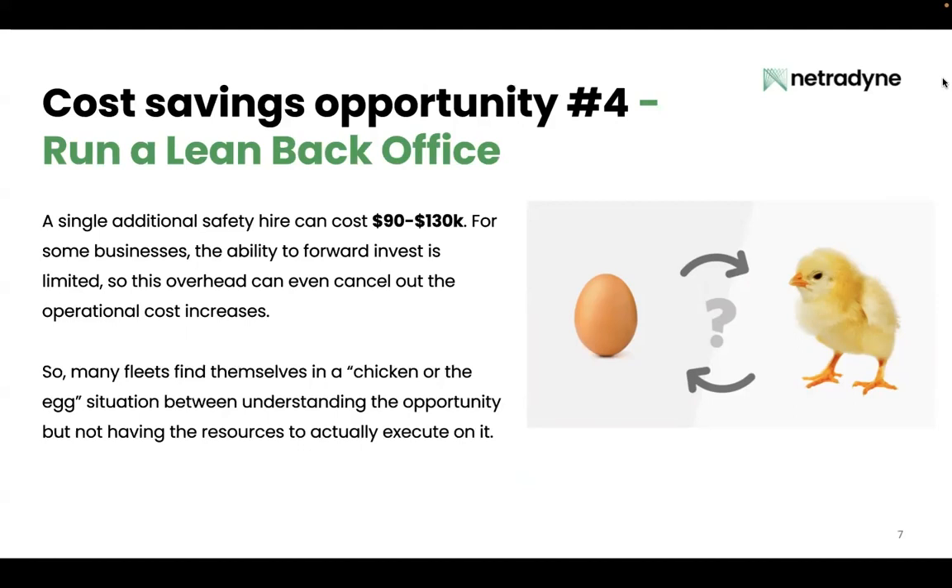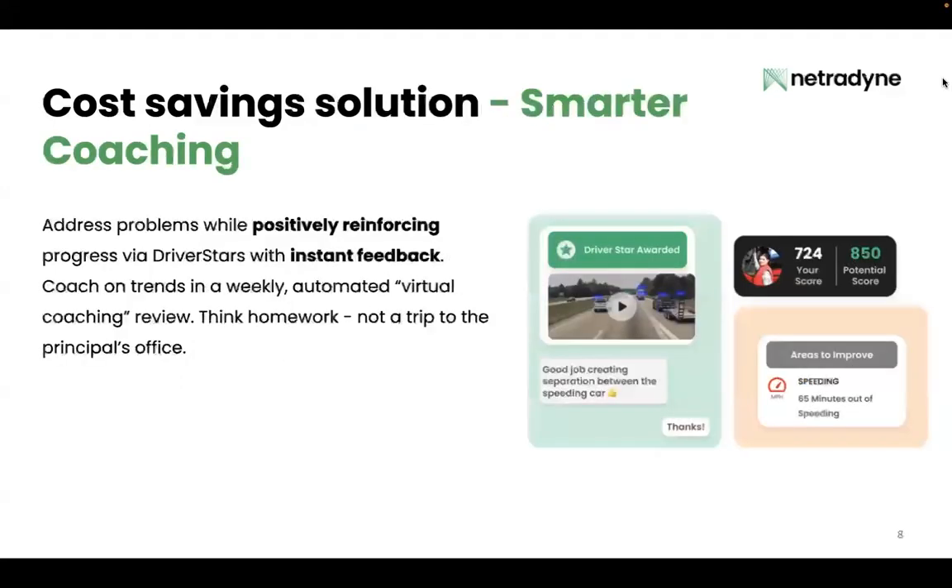For some businesses, this may really limit the ability to invest forward. Many fleets find themselves in a chicken-or-the-egg situation — understanding the opportunity but not having the resources to actually execute on it. And that's what we call smarter coaching.